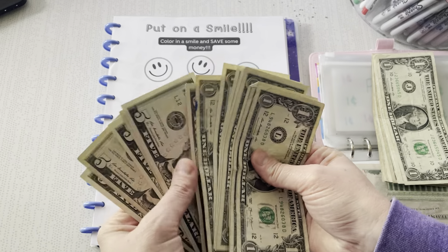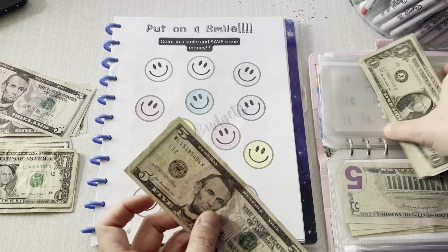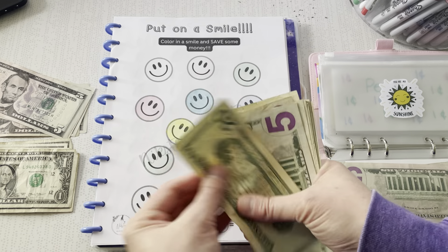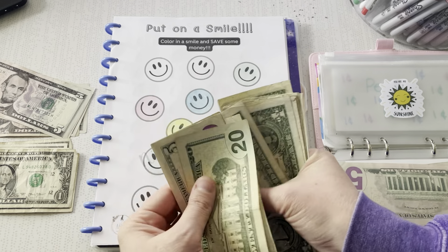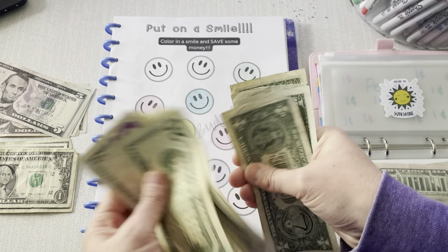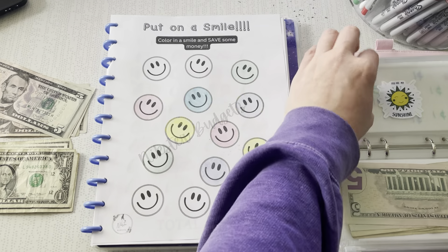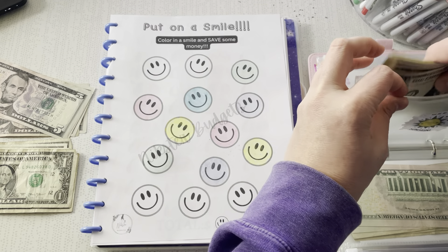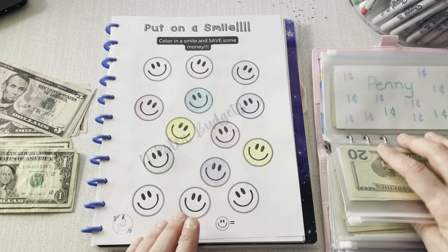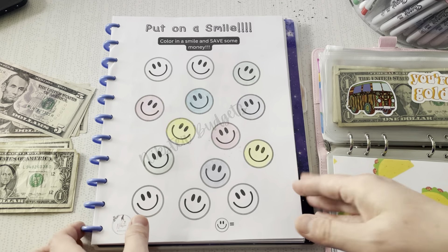We're going to grab a $5 since all we have left are $5s and $1s. So in here so far we have $25, $30, $1, 2, 3, 4, 5, 6, 7, 8, 9, $40, $1, 2, 3, 4, 5 — $45. And this one, when it's done, it'll be $70 because I designated $5 for each smiley. I could have done it as $1, I could have done it as $10, I could have done whatever I wanted. It's my challenge and I can do it.